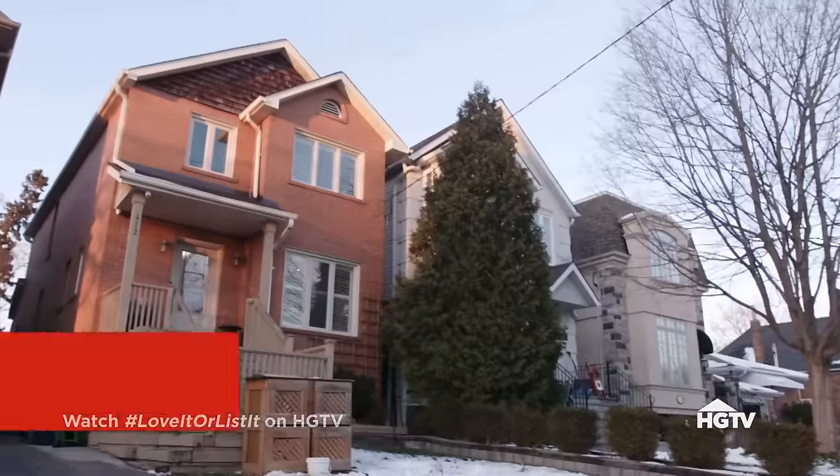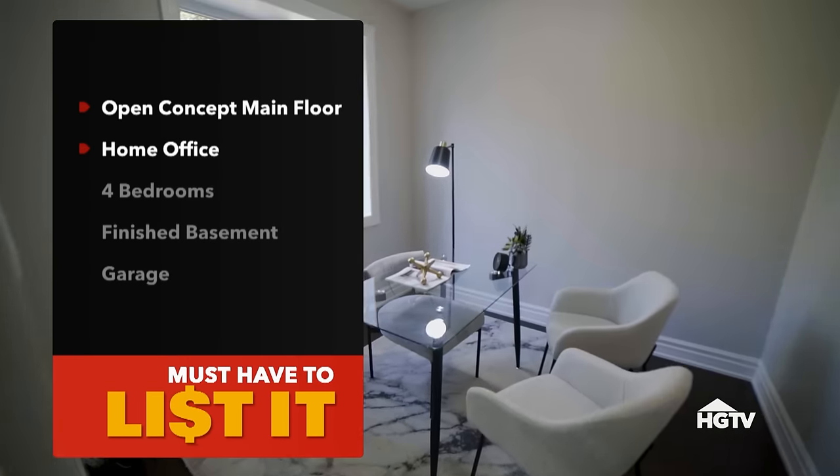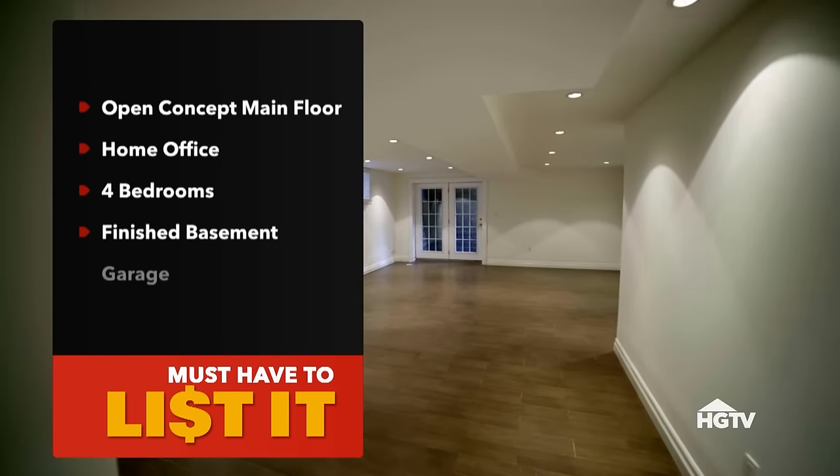I've done an evaluation on your home, and the current value is $1.4 million. I believe it's going to be you giving me the must-have list to get you out of this house. We're going to need an open concept main floor, a home office. To move, I require four bedrooms. I'd love a nice finished basement, a nice garage, and to stay in the neighborhood. What is the budget for the new house? This is a very expensive neighborhood — I'm willing to go up to $1.5 million.